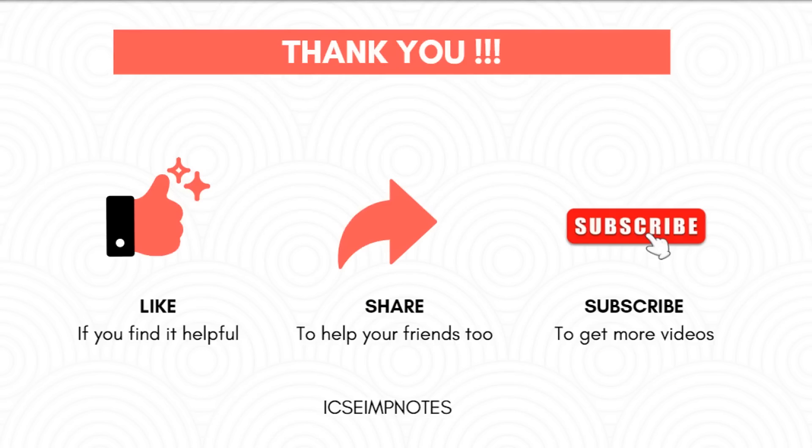So that's it for today. We will be meeting in our next video. Thank you.